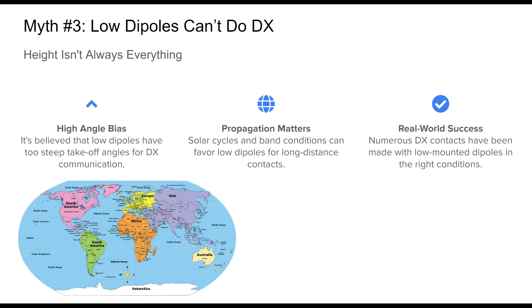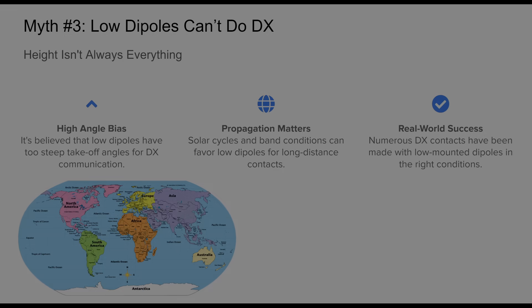While elevation can influence your radiation angle, propagation conditions play a more decisive role. During periods of higher solar activity, or on certain bands like 10 or 15 meters, even antennas with higher takeoff angles can make contacts across the globe. In practice, many hams have logged DX contacts from modest home stations using dipoles strung just a few meters above the ground. Placement matters, but it's not the only factor.